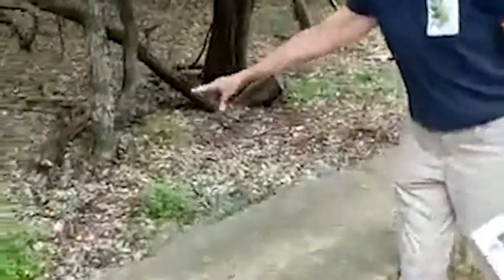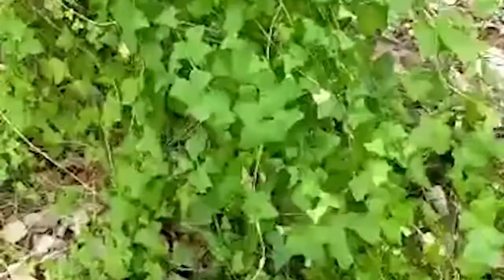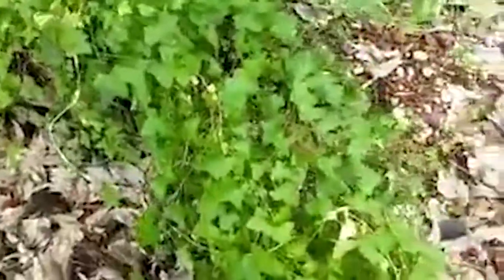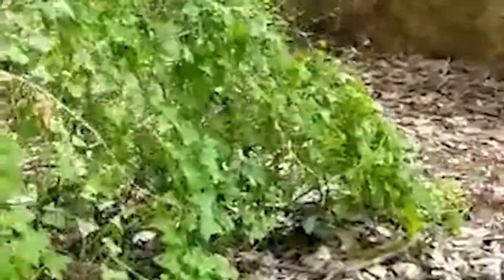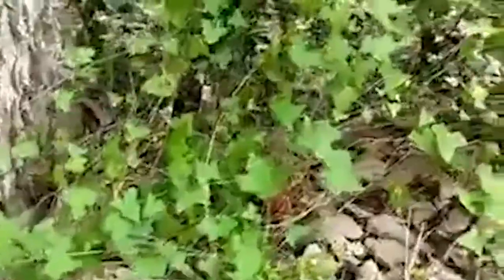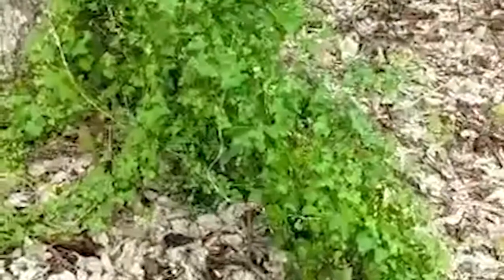Down here we have a snapdragon vine. Unfortunately it's not blooming right now, but it has a beautiful violet-rose-colored flower that looks like a snapdragon. It's very dense and grows well from seed. Great for covering a fence or growing up over spring-blooming plants to form structure. Can also be used as a ground cover. It's growing all over some agarita here — sweet little flowers on it.